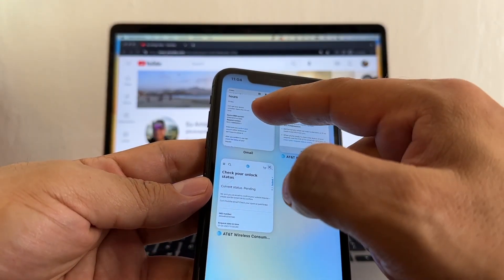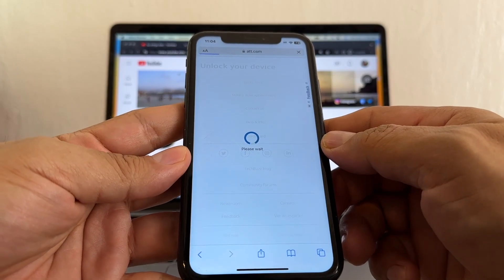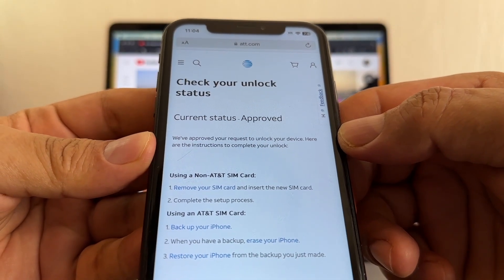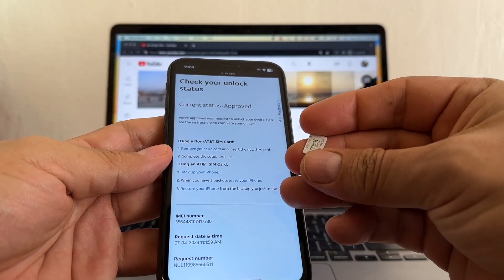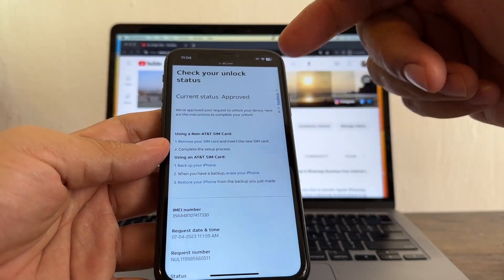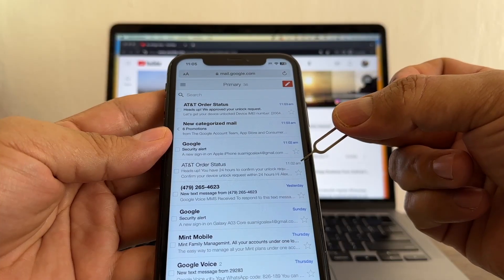I go back to my email and click 'Check the status' again. Look at this — current status: Approved! 'We approve your request to unlock your device. Here are the instructions to complete your unlock: just use a SIM card from another carrier and insert it.' If you don't have a SIM card from another carrier, you need to back up the phone and then restore it from that backup.